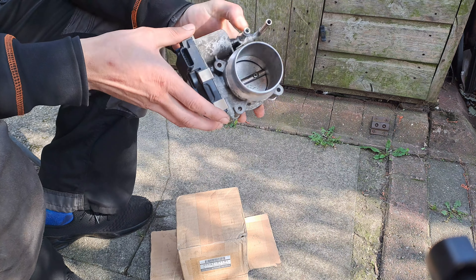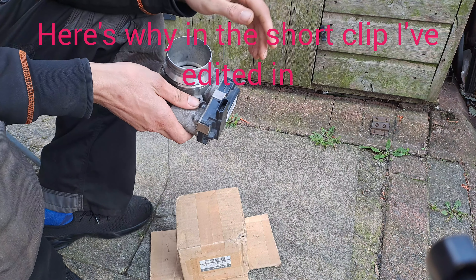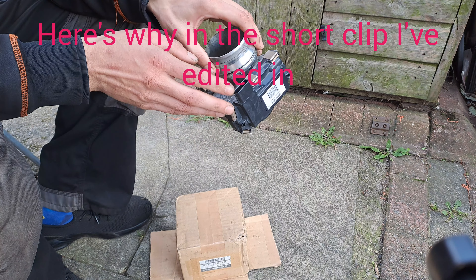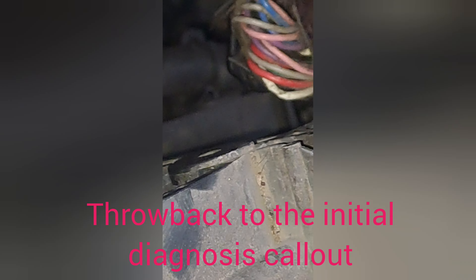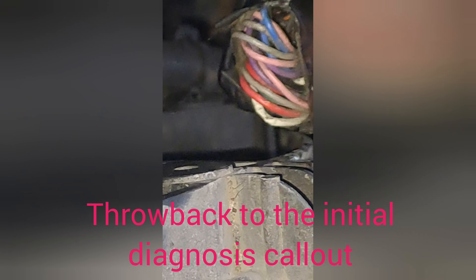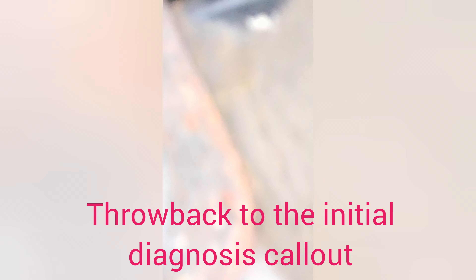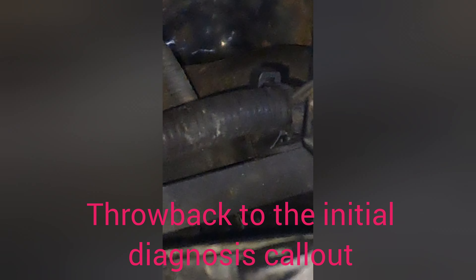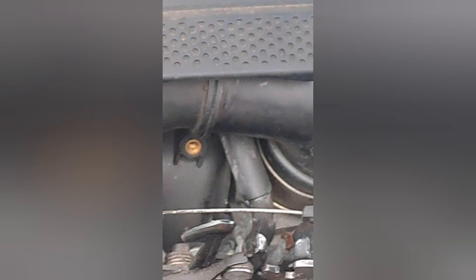I did a diagnosis on this vehicle and it initially pointed towards this. I advised the customer to get it thoroughly checked by an auto electrician. Looking around, I spotted a chafed wire — this white one would have been chafing against the radiator. It's got voltage present; I believe that's going to be my wire to the throttle position sensor and it's basically just hanging on. I've got a picture which I'll include in the video of the green corrosion present.